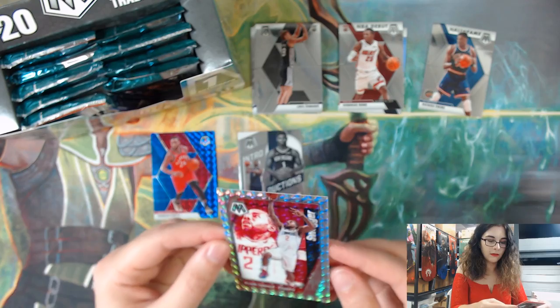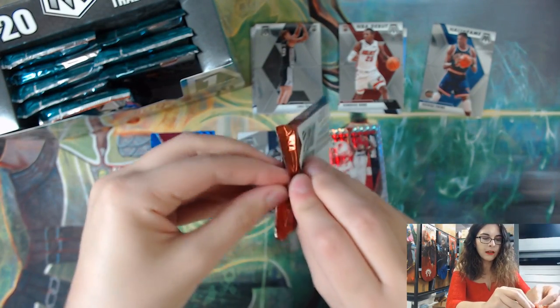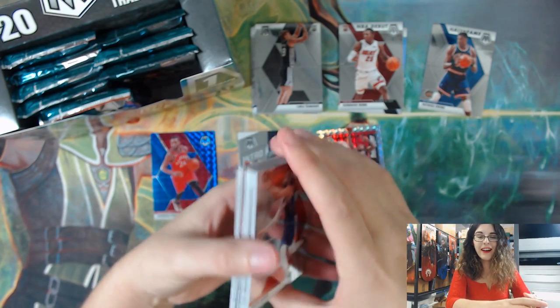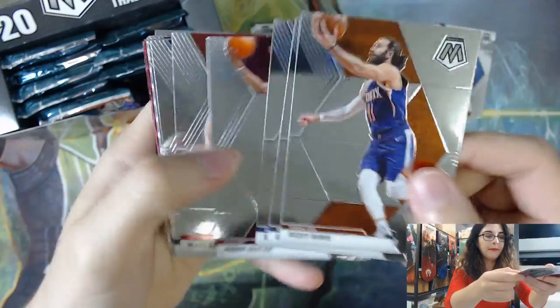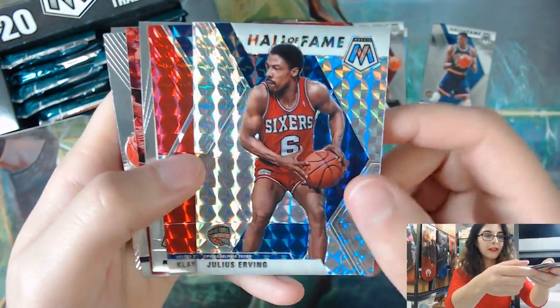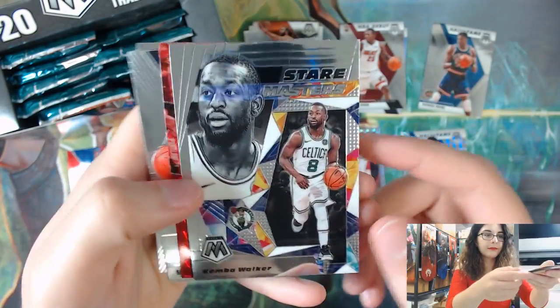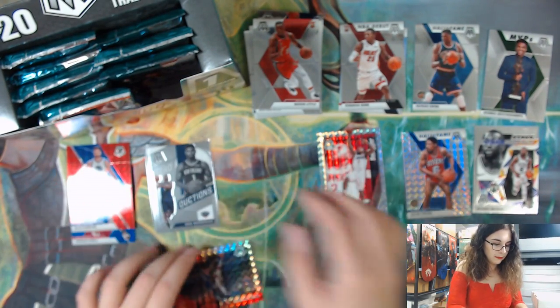Next we have a Swagger insert of Kawhi Leonard - that's a very cool prism style. Speaking of products, even though we won't have Tier One or SP Authentic this week, my boss was able to acquire a case of 2017 Star Wars Masterwork. We also have more Bowman Hobbies and Jumbos coming in on Thursday - stay tuned for that. We have Julius Erving Hall of Fame, a Klay Thompson, a non-numbered Red Prism, Stair Masters Kemba Walker, Montage Damian Lillard, and an MVP Giannis.